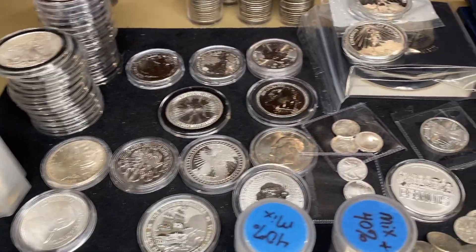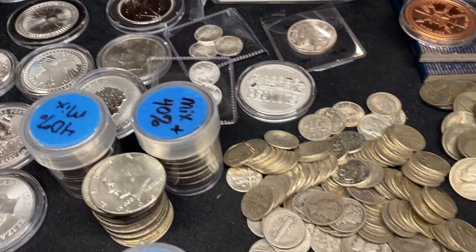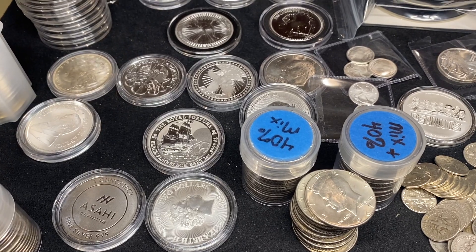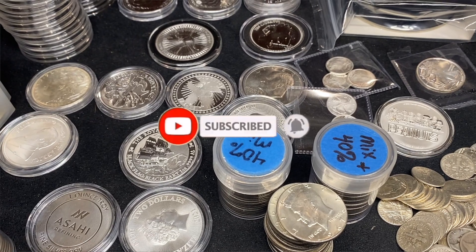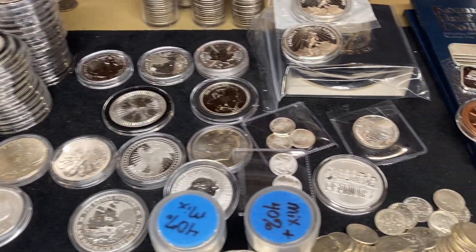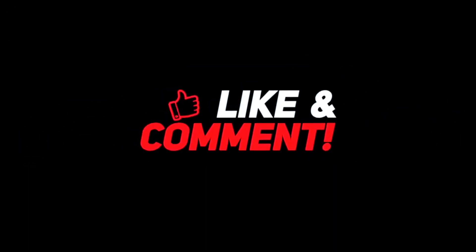With that, I'm going to close it out. I hope you learned something and enjoyed this video. I am running a 500 subscriber giveaway — I'll put a link to the video up above and in the description below. If you haven't already, please subscribe to the channel, like this video, leave me a comment, and go check out my 500 subscriber giveaway. I really appreciate you checking out my content and I look forward to seeing you in the next video. Bye.